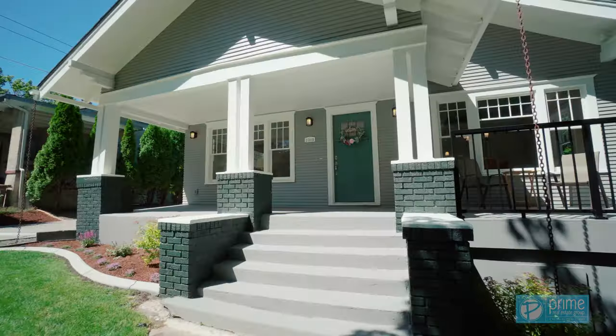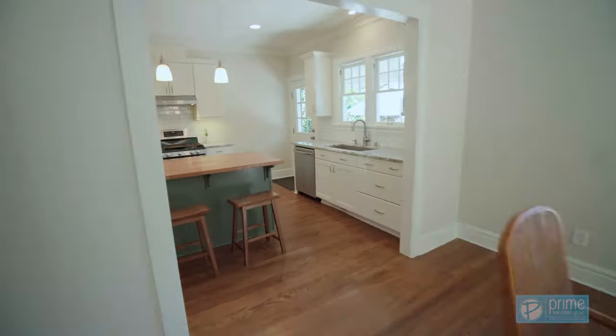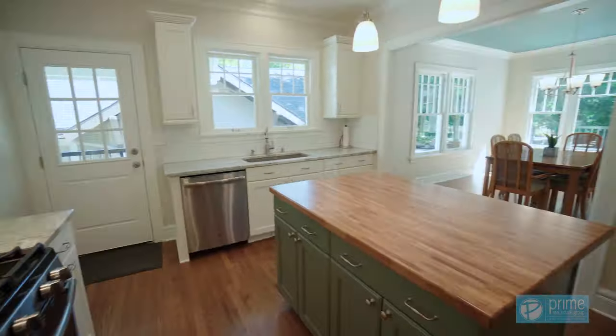This home is completely updated throughout and features great natural light, a modern kitchen, and refinished original windows.